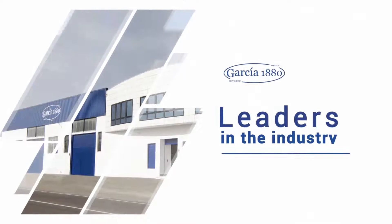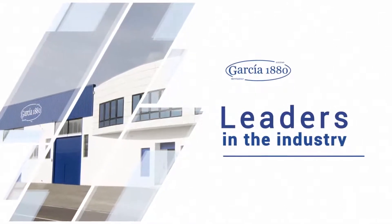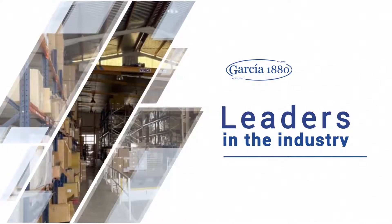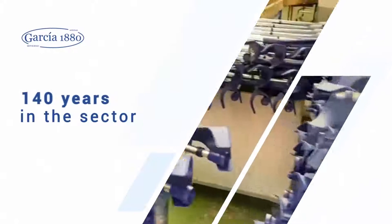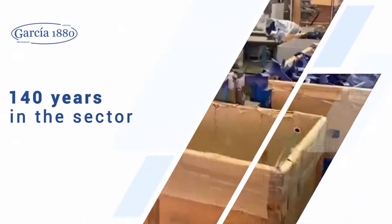Garcia 1880 is a Spanish family business, leader in the manufacture of canes and technical aids for the care of the elderly and people with reduced mobility. 140 years in the sector guarantee our experience, quality and commitment to our customers.